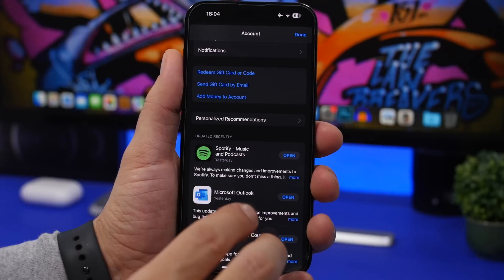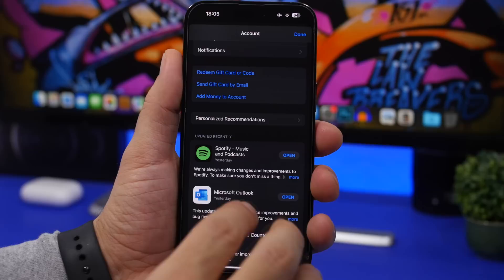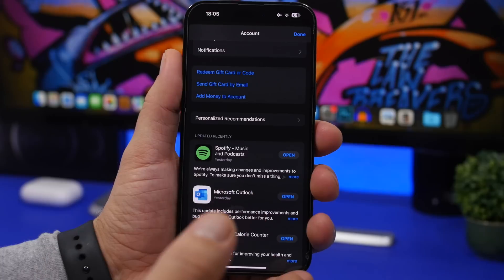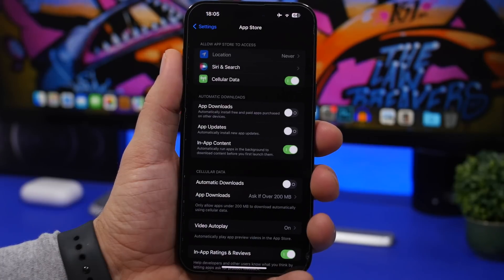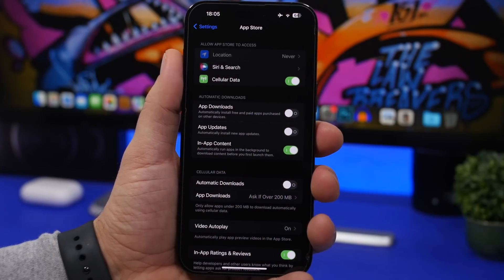Next, head to the App Store, go to your account, and make sure your apps are updated. Once you've updated to iOS 16.3, many popular and larger apps will release updates alongside the new software. If you don't want to do this manually, go to Settings, then App Store, and turn on Automatic Updates so app updates are downloaded and installed automatically on your device.